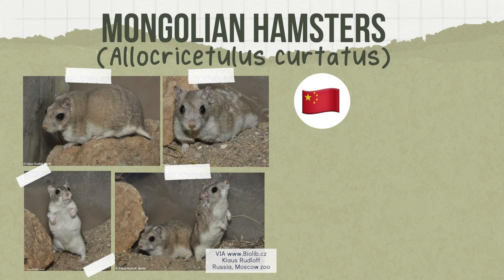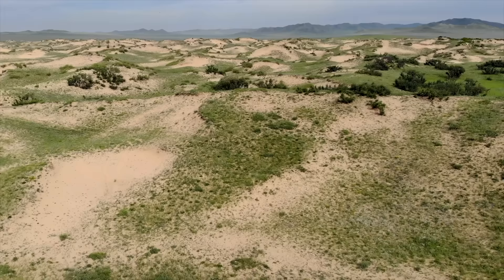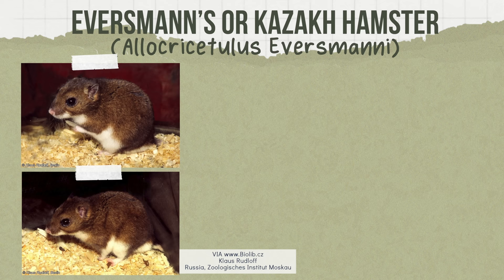Our journey through the species starts with the Mongolian hamster. This species is found in China, Mongolia, and Russia, living in habitats of sand dunes, grasslands, or semi-deserts. Weighing 30 to 65 grams and measuring 3.9 to 5 inches in length, this species, unlike the typical hamster, tends to build shallow, short burrows with several entrances.